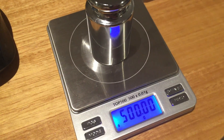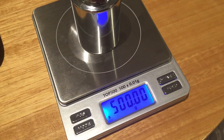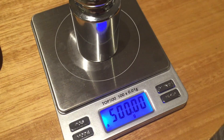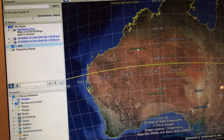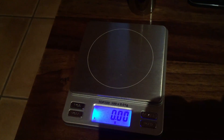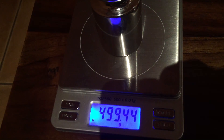Now here in Broome, Australia, at 17 degrees 56 minutes south latitude — closer to the equator — the standard weight on these scales, which I have not recalibrated since Perth, should appear less than 500 grams. Let's try it. It reads 499.44 grams — more than half a gram lighter because we are closer to the equator.